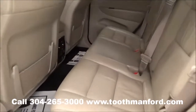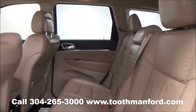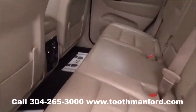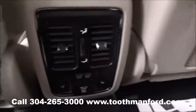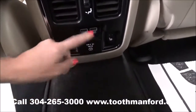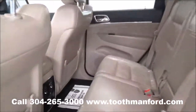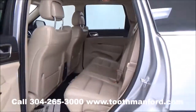Take a look into the second row here. Excellent condition, lots of leg room, lots of head room. It has dual USB ports here, an extra plug in there, and heated rear seats.